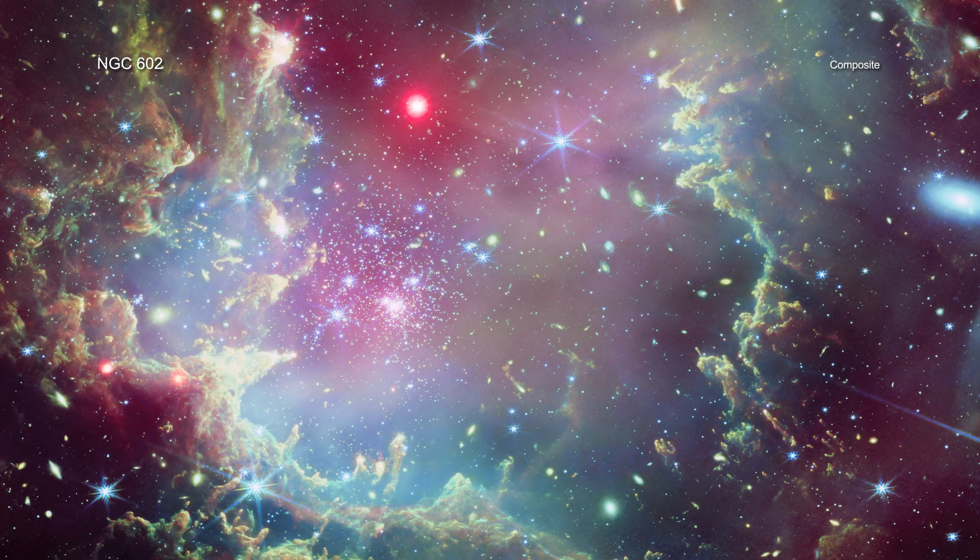The extended cloud in the Chandra data likely comes from the overlapping X-ray glow of thousands of young, low-mass stars in the cluster.